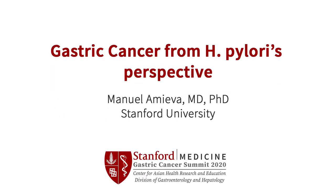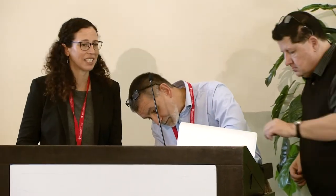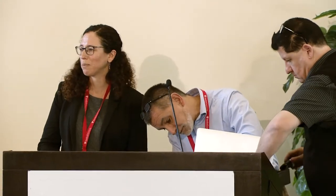He's our last but not least speaker. This is Manuel Amieva, Professor of Pediatrics, Infectious Diseases, Microbiology and Immunology here at Stanford. And I love the title of his talk - it's Gastric Cancer from H. pylori's Perspective.